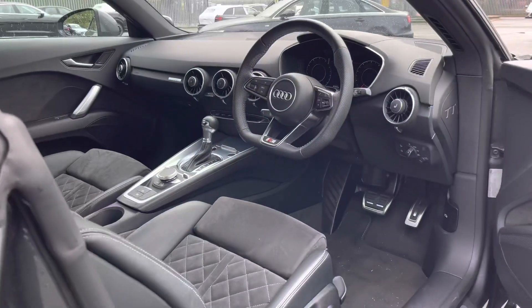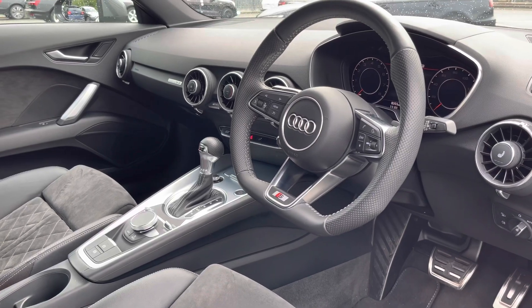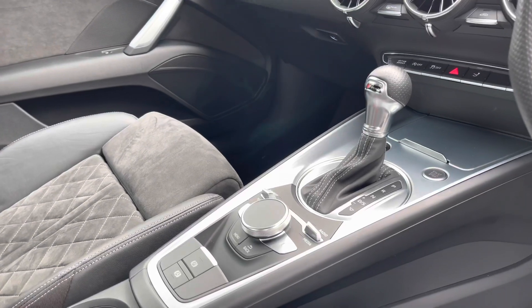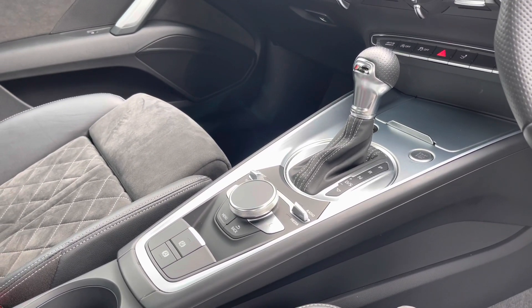Moving inside, we have an equally stunning interior. There's aluminium interior elements on the dashboard and centre console, which really uplift the interior ambience. Lower down, we have the automatic gearbox and electronic handbrake, really clearing up the interior for a clutter-free, stylish look.